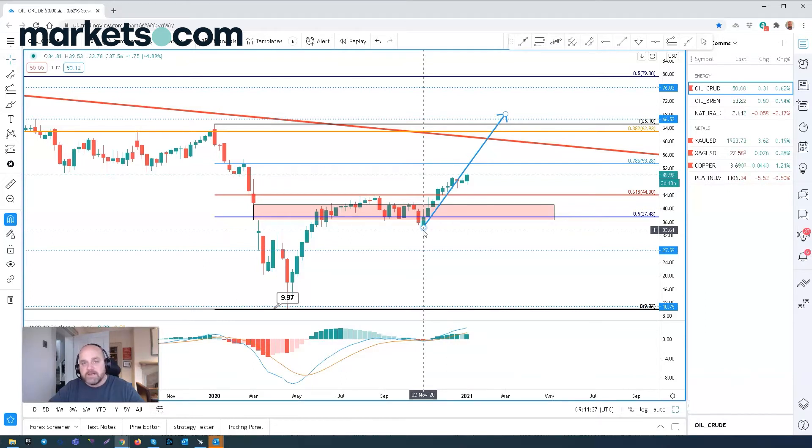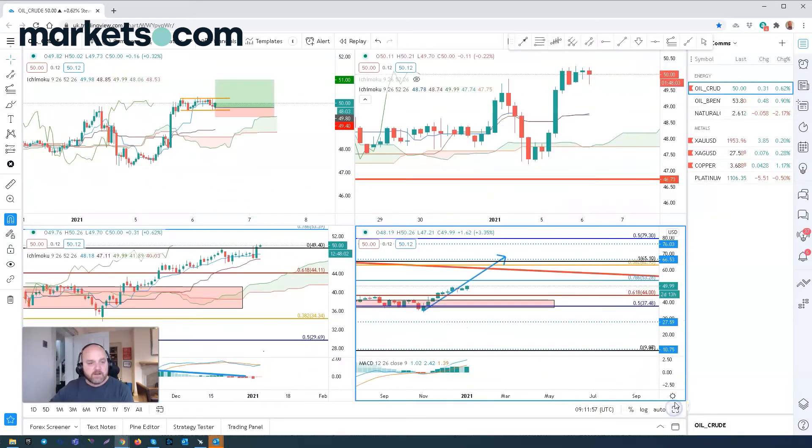There's an OPEC+ meeting this week. Saudi Arabia agreed to cut its oil production by a million barrels a day. This has been taken up by Russia, so overall a net small cut, but this has had a positive price action on the market. So that's the weekly chart.